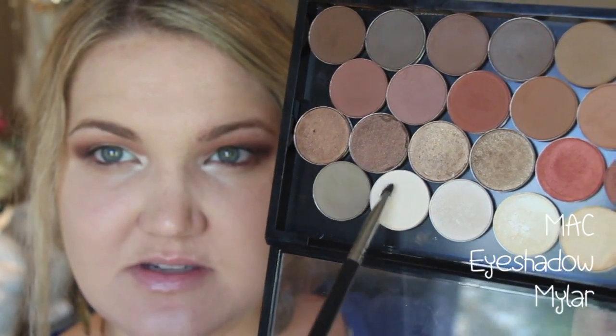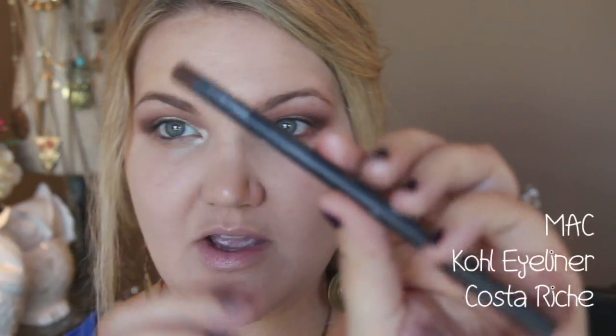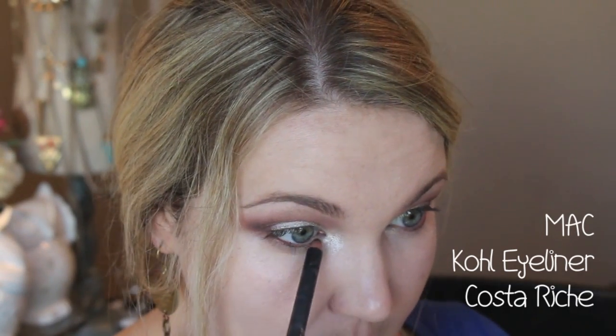Since we have shimmer on the lid, I want to go more matte on the brow bone, so I'm going into Mylar — it's more of a satin with no shimmer or shine — and running that right under the brow. Now I'm taking MAC Eye Kohl in Costa Riche. I absolutely love MAC's eye kohls; their Powerpoint liners are my favorites — they apply so smooth and last forever. This regular Eye Kohl is almost a reddish-brown. I'm running it in the waterline, taking it about halfway in.